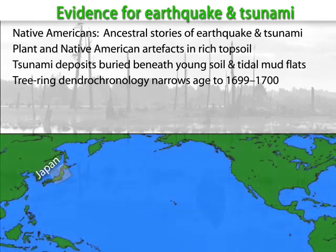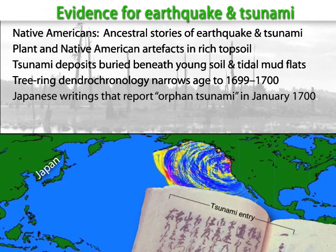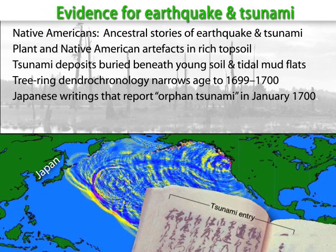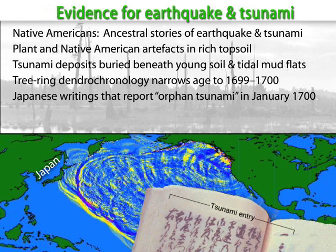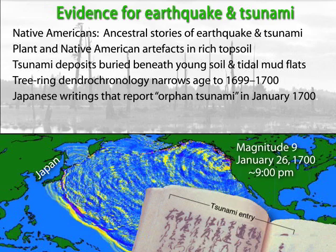The final piece of the puzzle came from Japan, over 4,000 miles away. Abundant written records tell of a tsunami that flooded coastal areas from north to south on January 26, 1700. They called it an orphan tsunami as it arrived without apparent earthquake. Calculating travel times down the coast of Japan places the origin of the Pacific Northwest at around 9 p.m. on January 26, 1700.